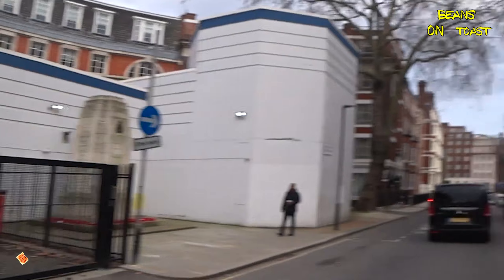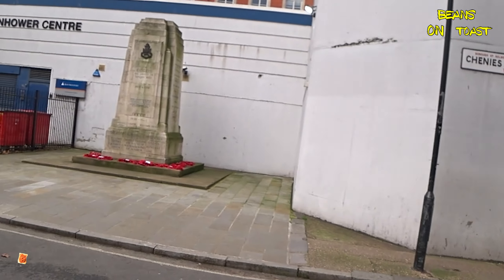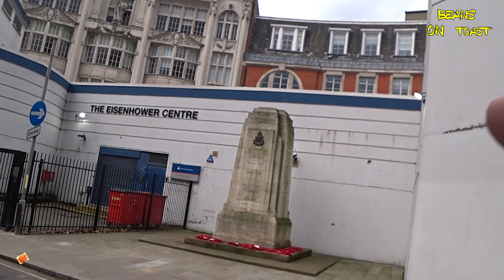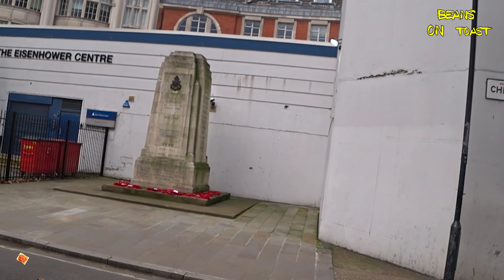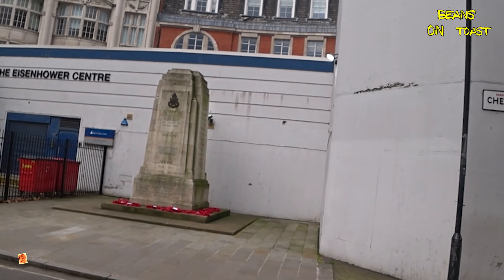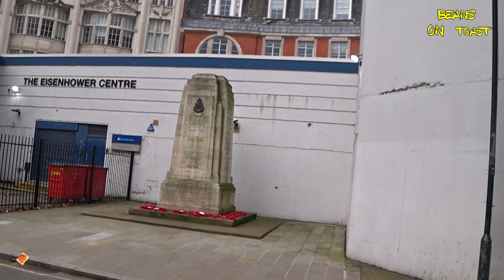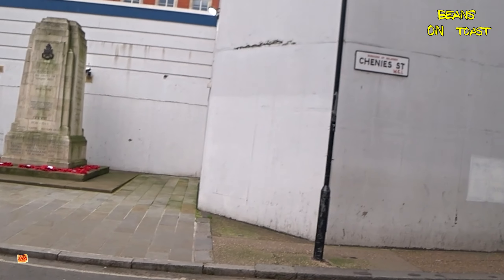There's one of the old shafts — Iron Mountain, the Eisenhower Centre. I wasn't making it up — that's where Eisenhower had his sort of bunker back in the war. It's now owned by a document storage company called Iron Mountain. If you know about Iron Mountain, you might know the significance of that.